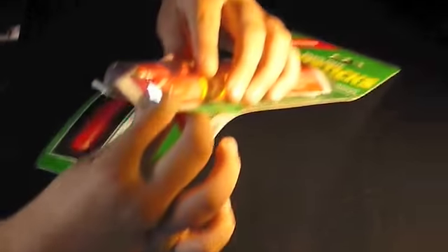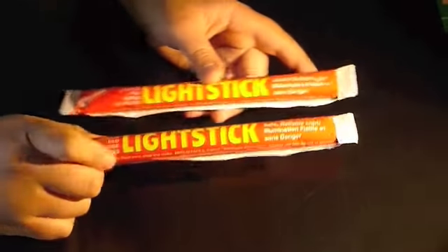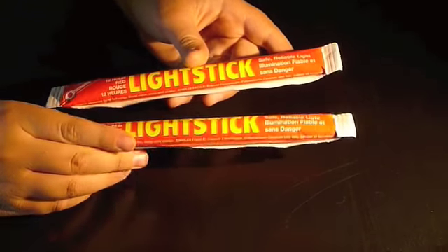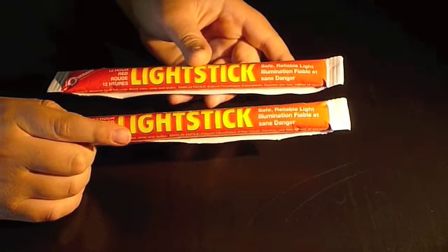I really like these. They come in a package of two, individually wrapped in foil. They last 12 hours and it's bright light. You can't see very far, but you can see within your body range.